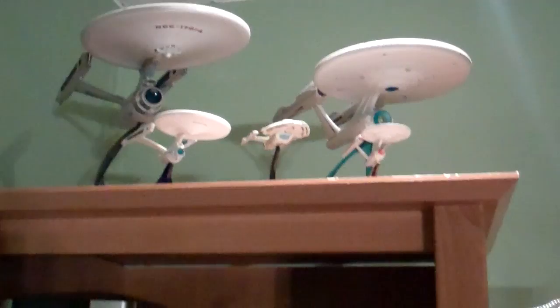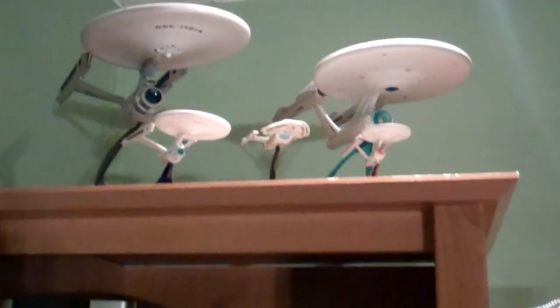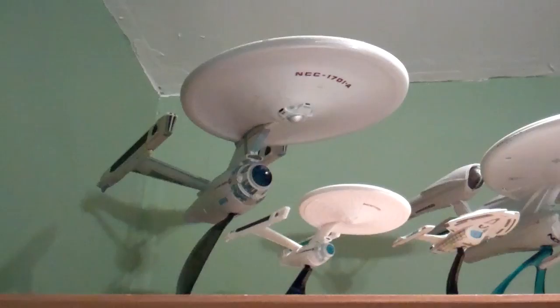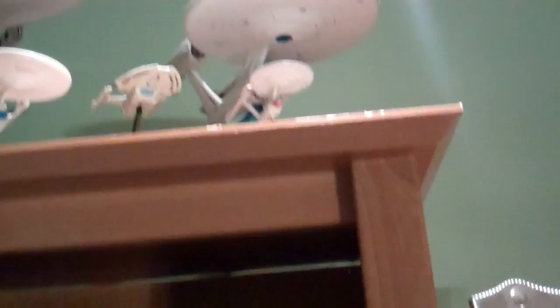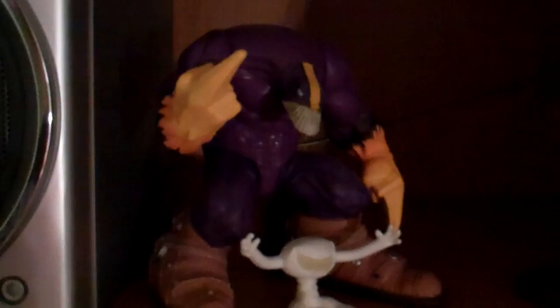I'm a huge Star Trek fan, so I got my Enterprises up here. This is my favorite version of any ship in Star Trek ever — the NCC-1701-A. That is just a gorgeous ship. And the new Abrams Enterprise is actually really awesome as well. And then down here we got The Maxx, which is probably my favorite Image comic book — it was just so insane. Spawn was a close second, but I loved The Maxx and the cartoon from MTV's Liquid Television. Then I got my Buffy the Vampire Slayer figure — Sarah Michelle Gellar in plastic form.